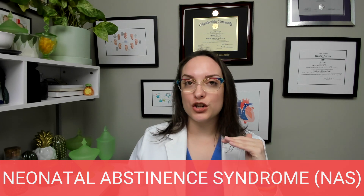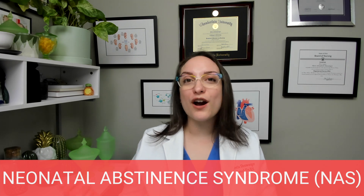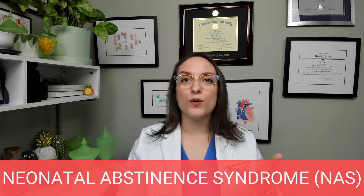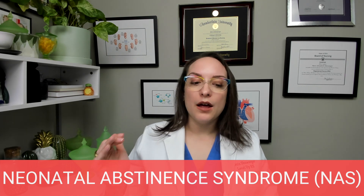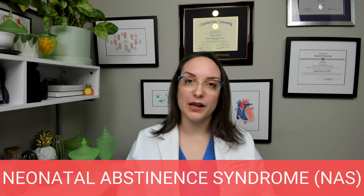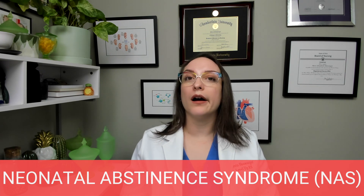Something important to mention: neonatal abstinence syndrome can occur even if the drug is legally prescribed by a physician who is aware of everything. If a patient has chronic pain and is receiving opioids, a risk-benefit analysis may determine it's better to continue those medications throughout pregnancy. The baby may still go through abstinence. So this is not just for illicit substances, and we should avoid assigning morality to this. We are always being therapeutic, compassionate, and understanding.